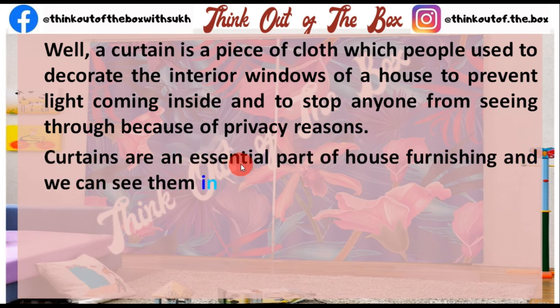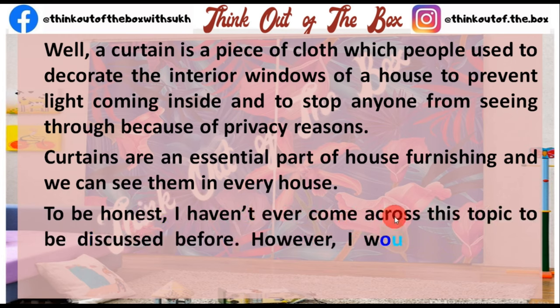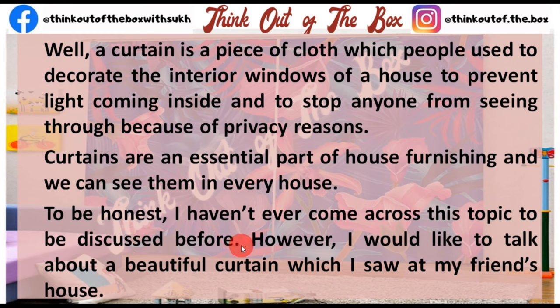Curtains are an essential part of house furnishing and we can see them in every house. To be honest, I have never come across this topic to be discussed before.